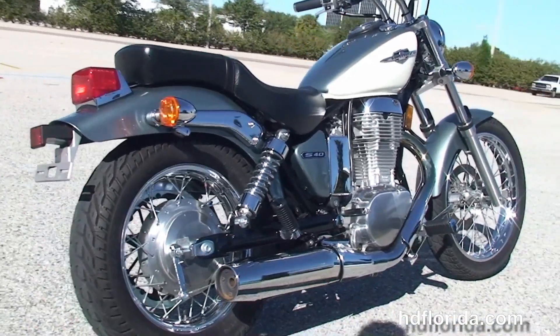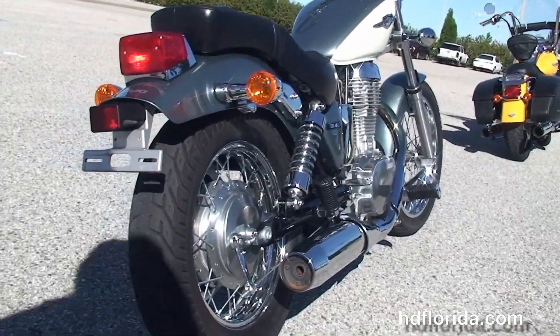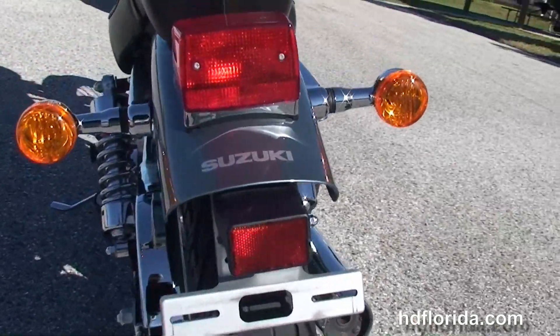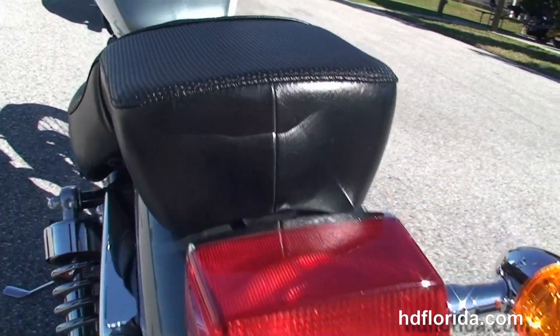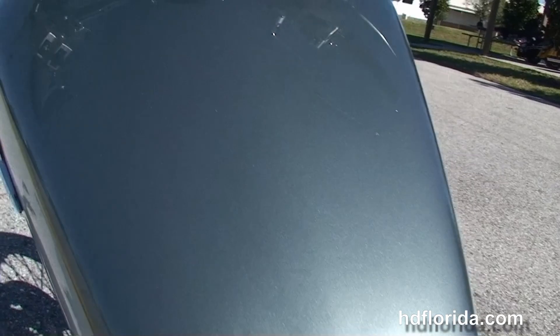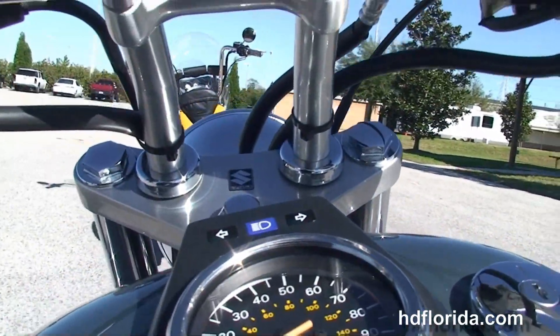We've got the 650cc single-cylinder engine with five-speed transmission, chrome exhaust, chrome rear shocks, the drum brakes around the 18-inch rear wheel, bobbed rear fender, and the sculpted one-piece seat.